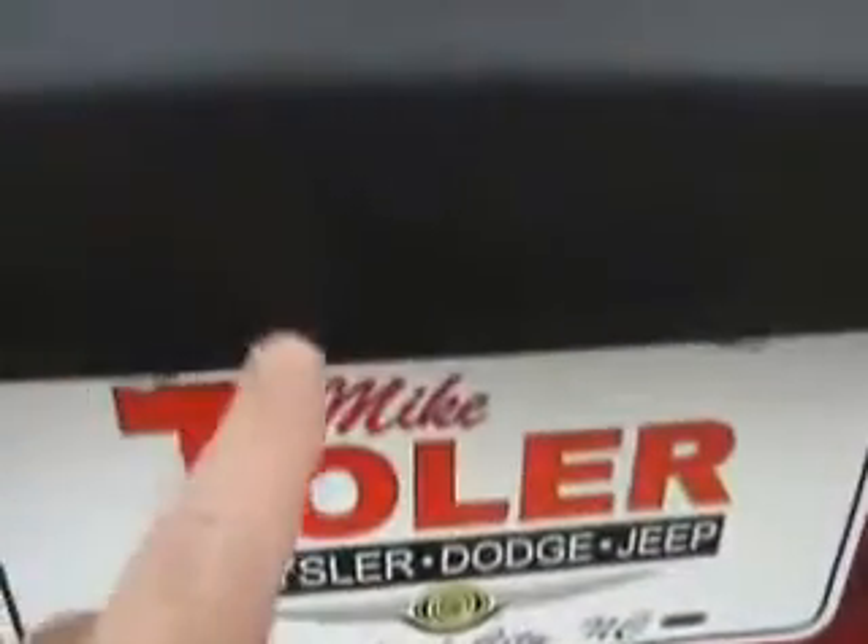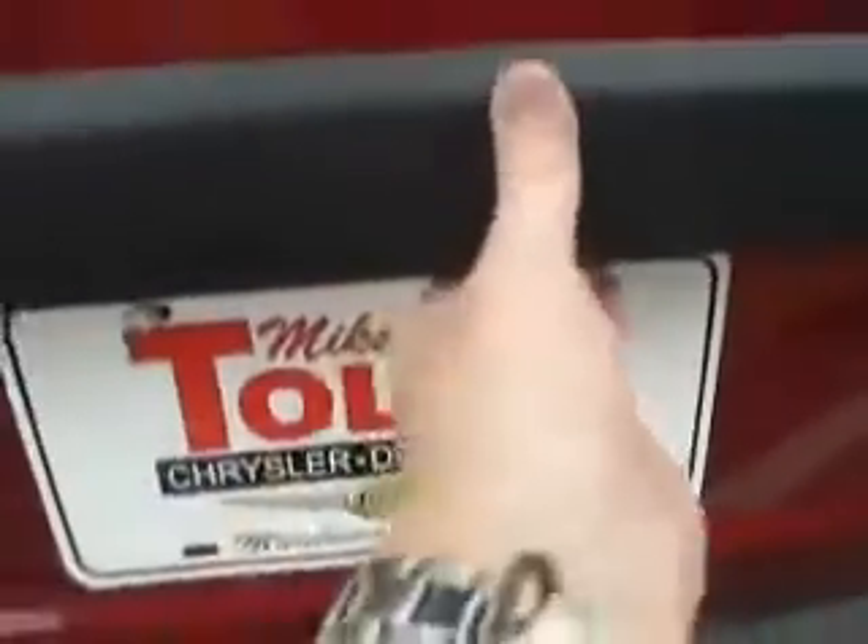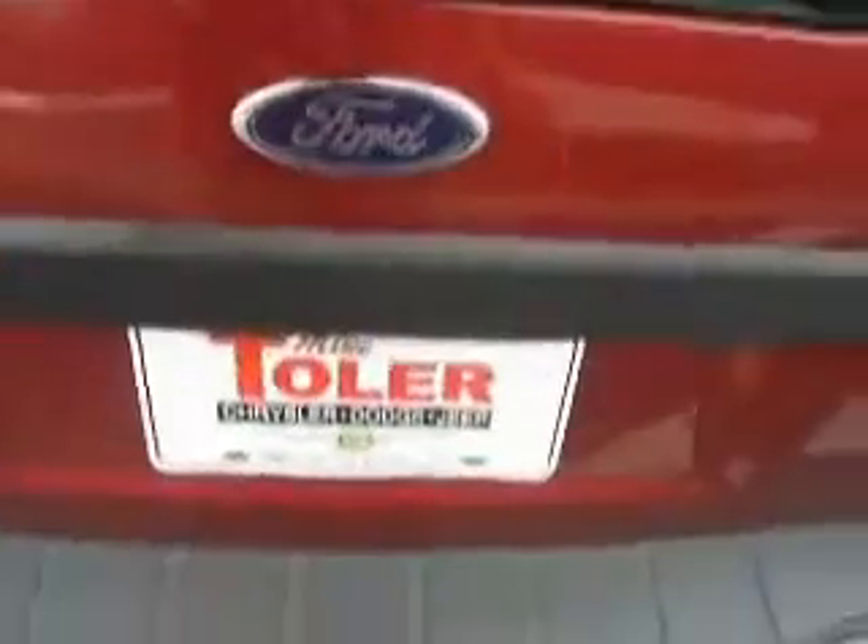This Escape has a gate opener and a glass — you can just open the glass if you want, or you can open the whole deal. Plenty of room in the back. Tonneau cover for privacy, a little storage area underneath, and even that's been cleaned out.